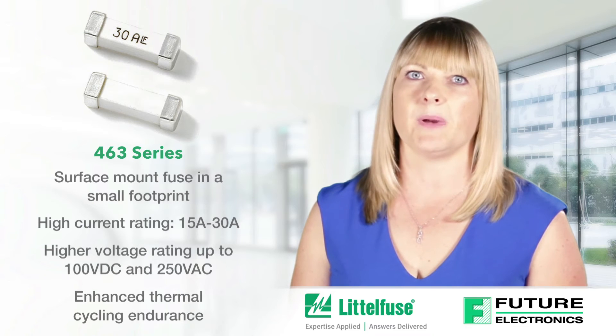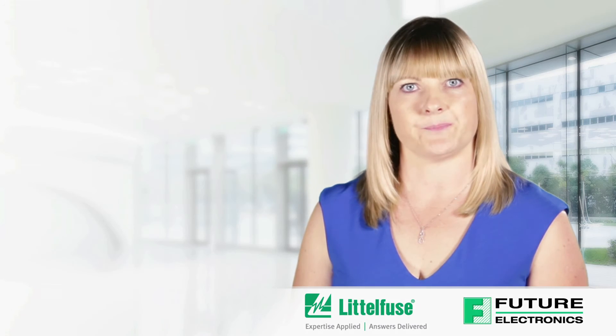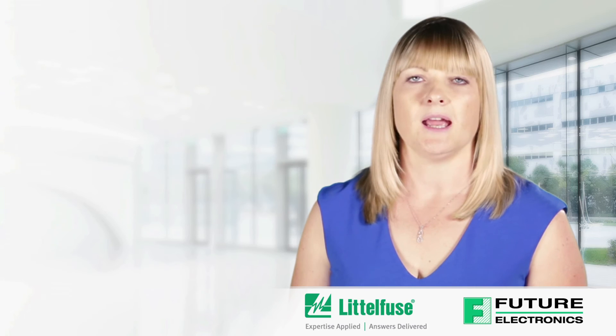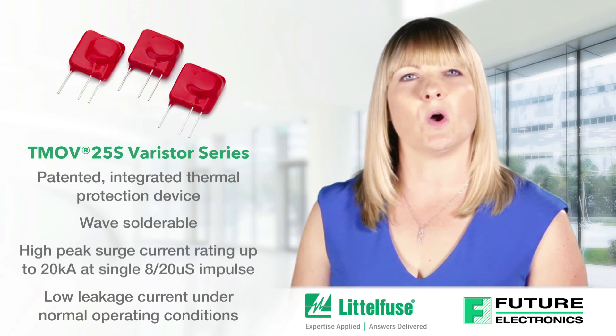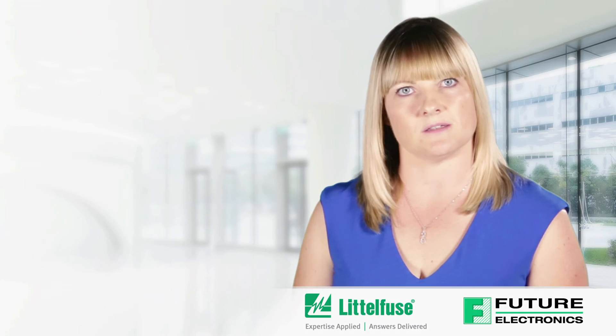Its low temperature rise and excellent temperature stability characteristics make it ideal for use in datacom and telecom equipment like high-end servers, base stations, power supplies and blade computing applications. With a standard operating voltage range from 115 VAC to 750 VAC, the TMOV 25S varistor series incorporates a patented integrated thermally responsive element within the body of the device, which will open circuit the varistor in case of overheating due to abnormal overvoltage events.